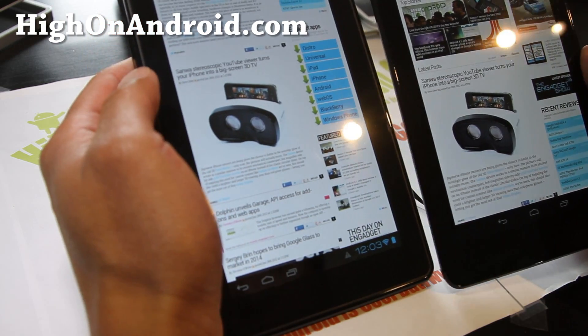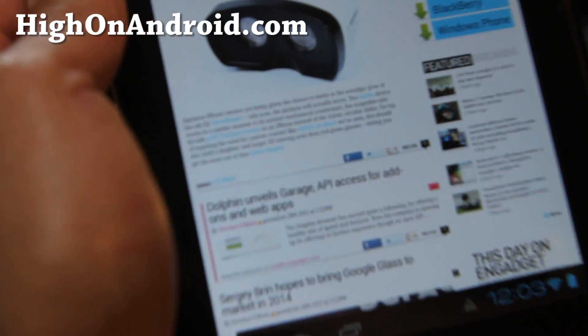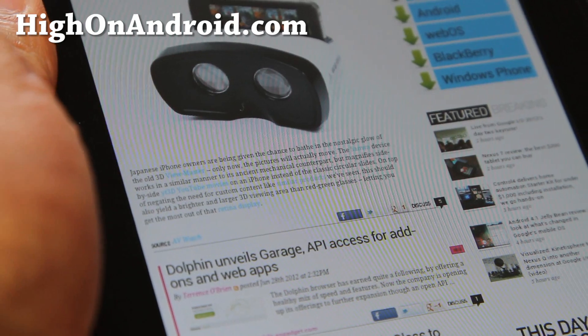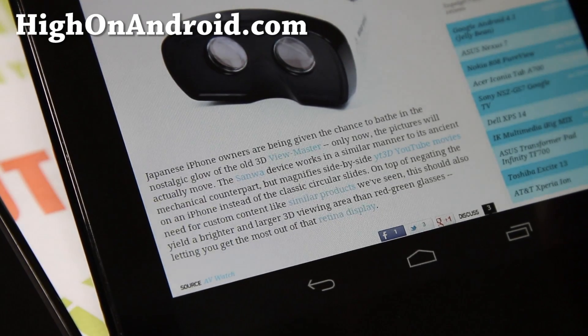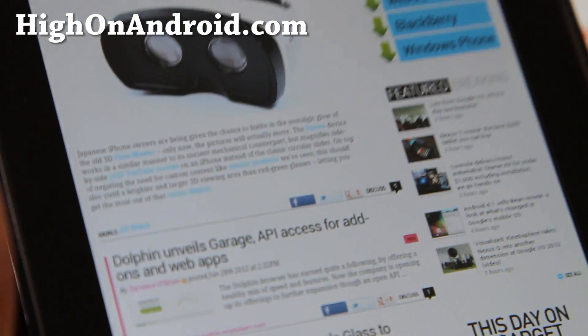I think this screen is much more readable. Look at this sentence right here — that's what it looks like on the Kindle Fire versus the Nexus 7. Wow, see the difference? It's much, much more clear.